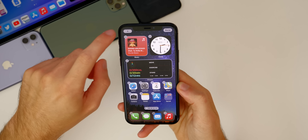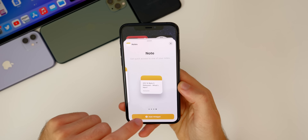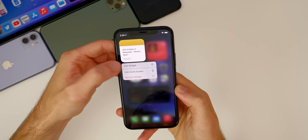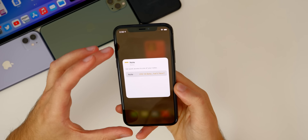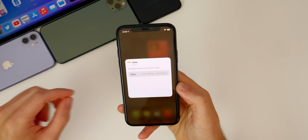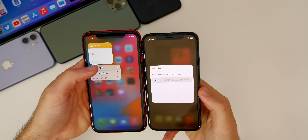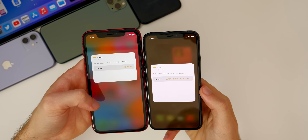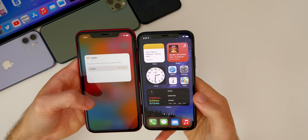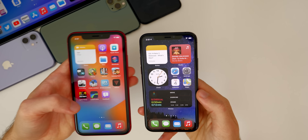There's also another change to widgets in beta 4. If you add the Notes widget and go to edit it, the background now has a yellow tint — that's the dominant color of the Notes application. On beta 3, the background was just a blurred version of your wallpaper with no tint. Beta 4 adds that color tint, and I actually like it — it's a nice little touch Apple added in beta 4.